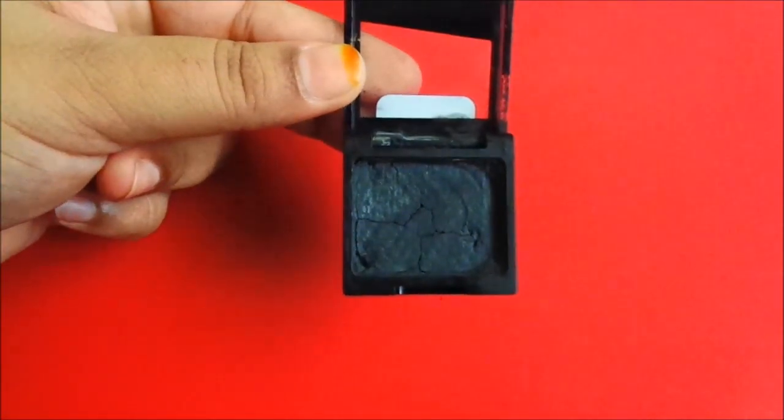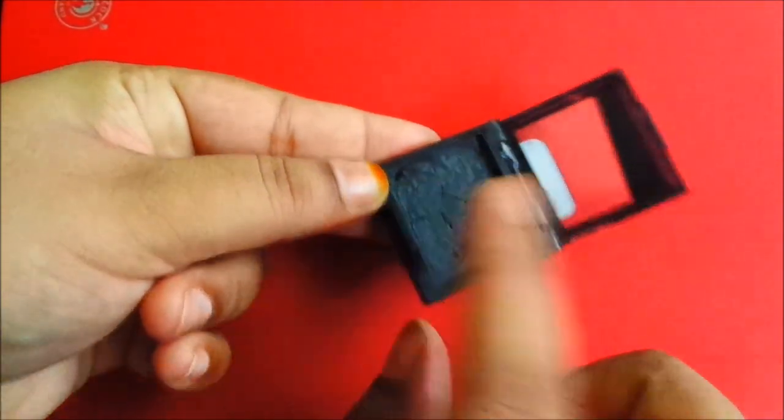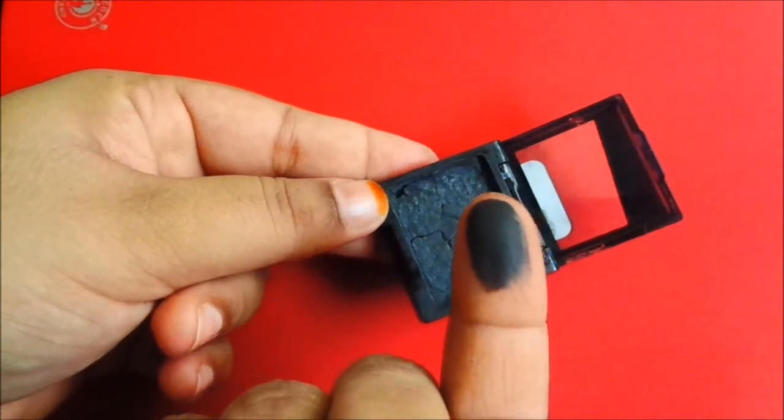This is a Black Matte Eyeshadow. Speaking of pigmentation, it is a good pigmentation. You can see, it is very pigmented.